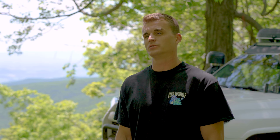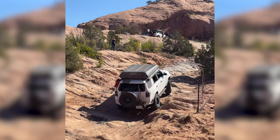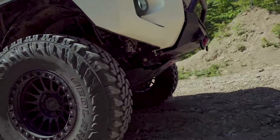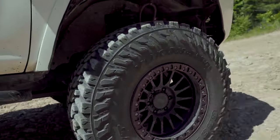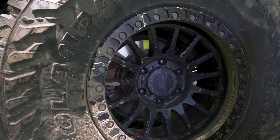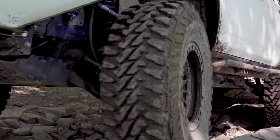Favorite trip had to be going out west to Moab. We stopped in Colorado on our way there, and that was really cool. Right now I've got 37-inch Yokohama Geolanders, 12 and a half wide, on some 17-inch Relation Race wheels — B-Lucks R7s — and they're awesome.